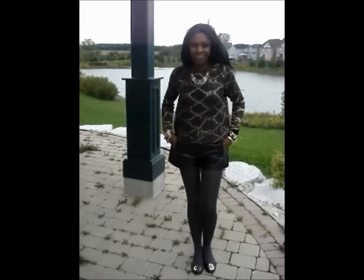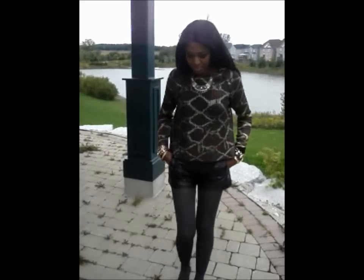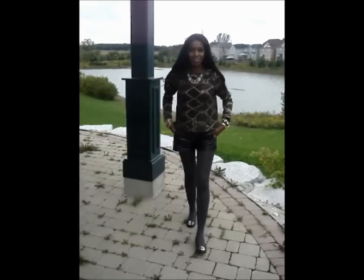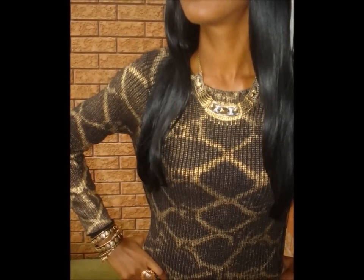Although you could wear this outfit with many different options for shoes, I chose to go with my Tory Burch flats for comfort. They would look amazing with pumps, ankle boots, over-the-knee boots — lots of options for shoes with this outfit. The sweater is a metallic print and in between the gold is a gunmetal gray.